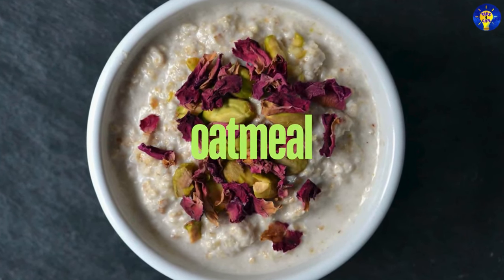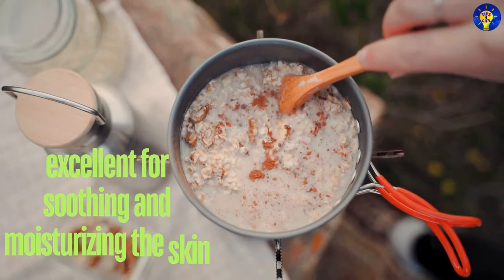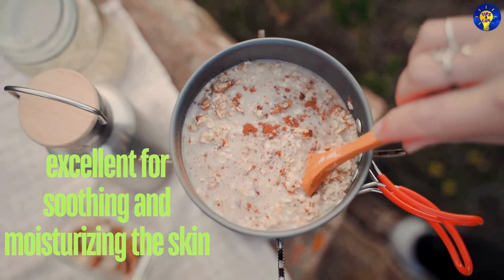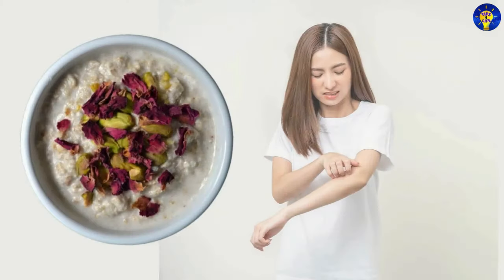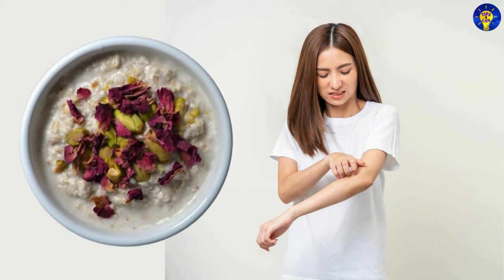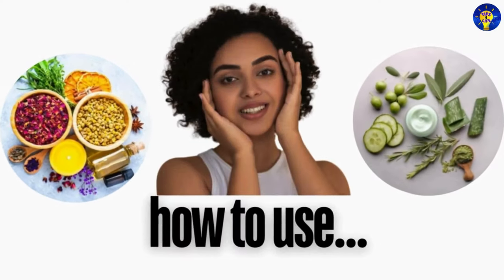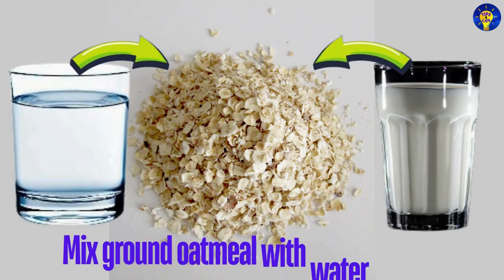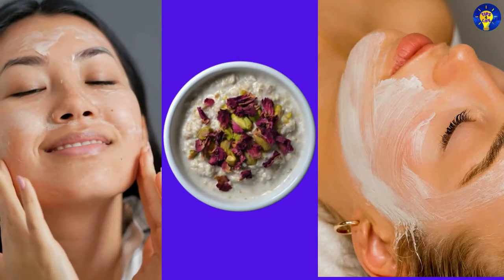5. Oatmeal. Studies have shown that oatmeal is excellent for soothing and moisturizing the skin, making it a great option for those with sensitive or irritated skin. It can be used as a gentle exfoliant or as a calming mask. How do you use it? You can mix ground oatmeal with water or milk to form a paste and apply it to your face.